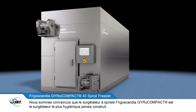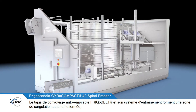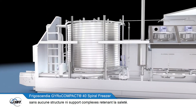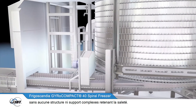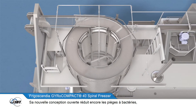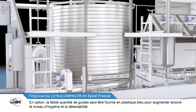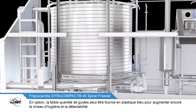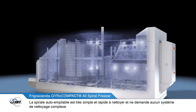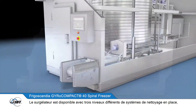The Frigoscandia gyrocompact spiral freezer is believed to be the world's most hygienic freezer. The FrigoBelt self-stacking conveyor system, with its improved hygienic drive system, forms a closed self-contained product zone, meaning there are no complex or dirt-trapping support structures required. Its new open profile design minimizes areas for bacteria growth while making the cleaning process much easier and more effective. As an option, blue plastic is available for the small number of glide strips to add further hygiene benefits.